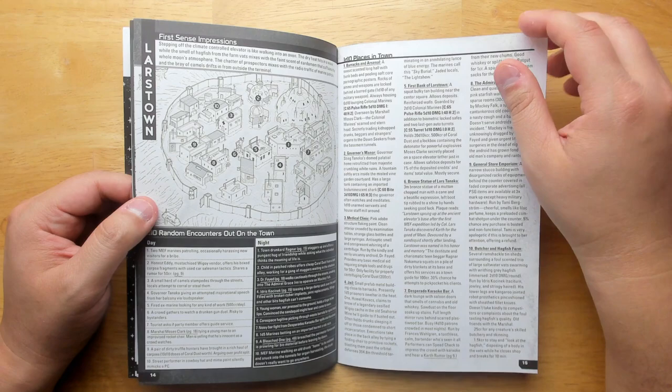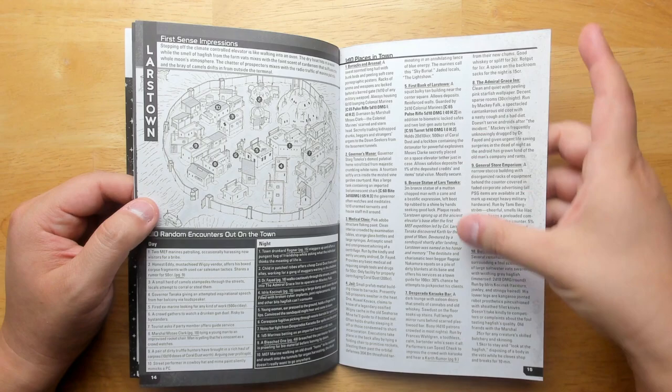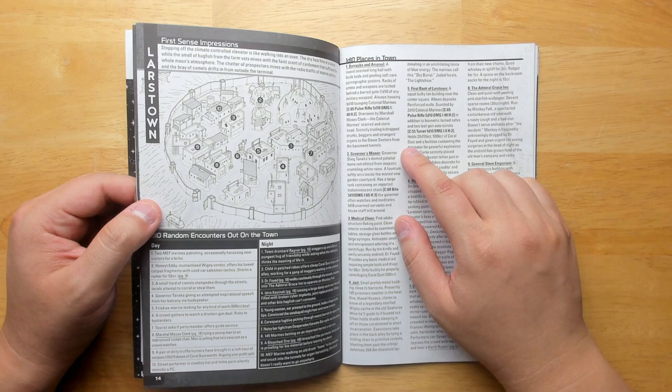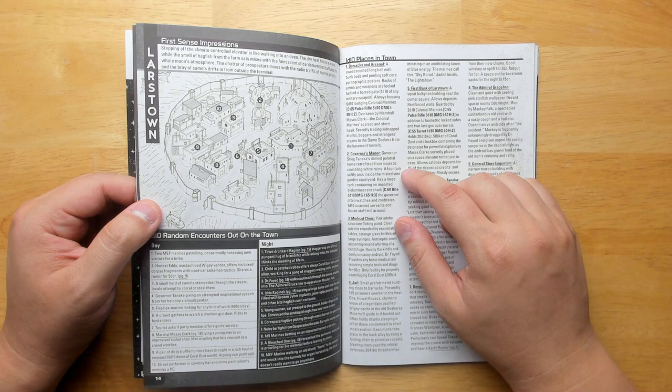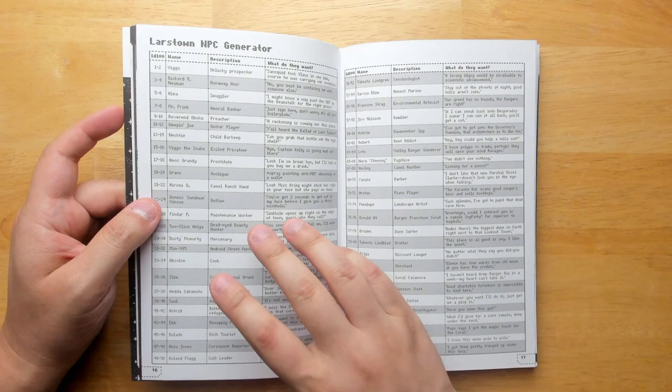Arrival at Karth — it's like a little station on this planet. There's a nice 3D drawing of it so you can tell the vertical height of everything, since you're probably going to be crawling around roofs and sneaking around. All the different places are described right on the facing page. There's stuff like the governor's manor — a palatial home retrofitted from majestic crumbling white ruins, with a fountain softly arcing inside a misted vine garden courtyard, and a large tank containing an important bioluminescent shark. Random encounters for day and night are included.